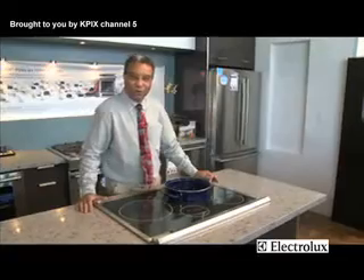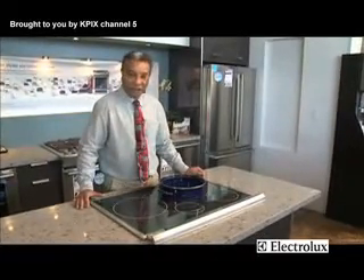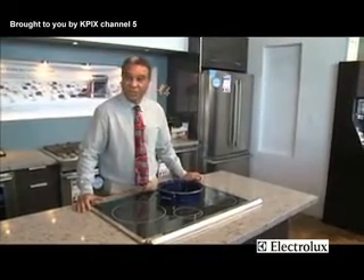Hello, I'm Randy Tyra with Airport Home Appliances. What I'd like to talk to you about today is Electrolux induction technology. Induction technology has been around for a very long time. It's been used in Europe for over 40 years. In the United States, it's more recent vintage — most induction cookware has been sold in the United States within the last four or five years.